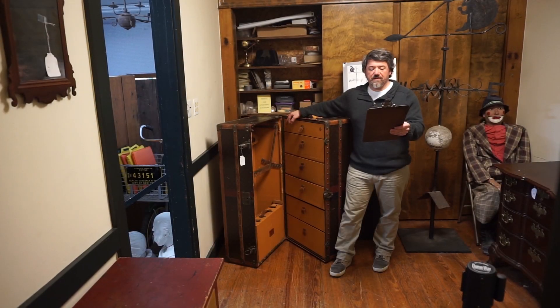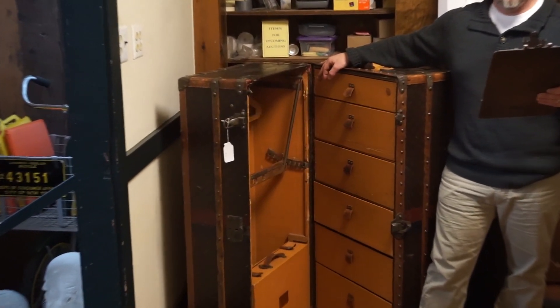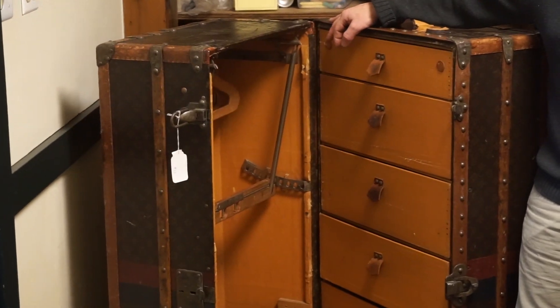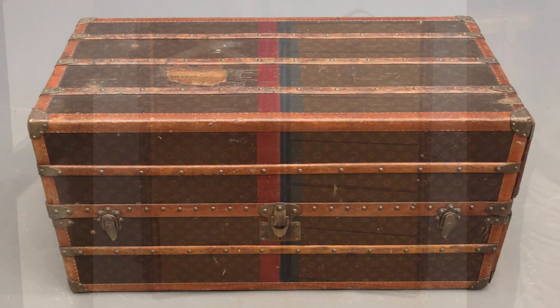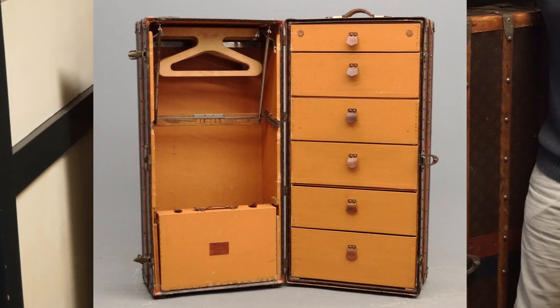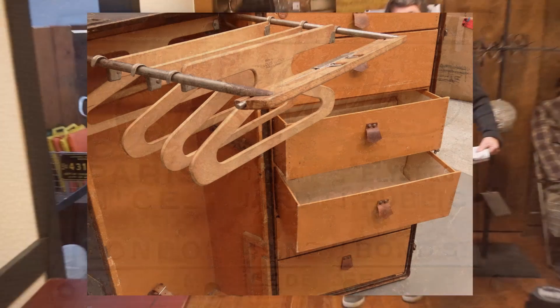Lot number 12 is a Louis Vuitton steamer trunk. This piece was owned by Charles Minot Jr., a television and film producer. His father was Charles Minot Armory of Boston, and his mother was Gladys Munn Armory, who later married Herbert Tony Pulitzer. We expect this to bring between $7,000 and $8,000.